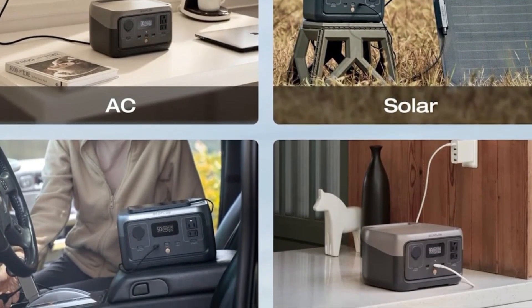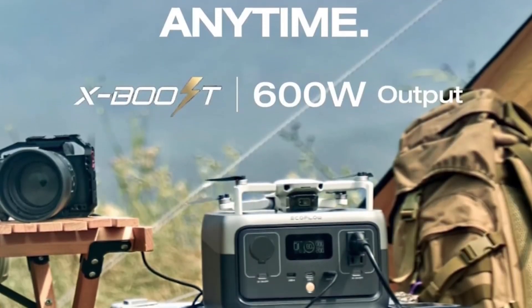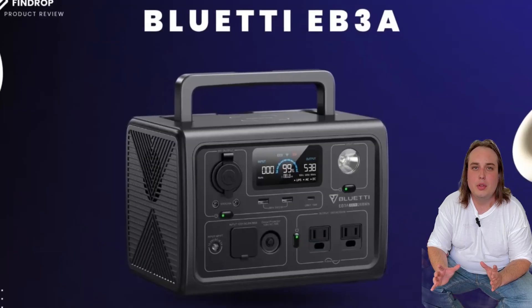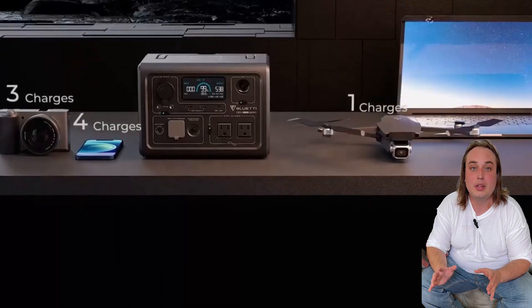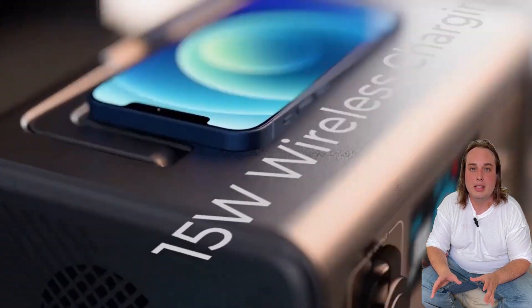If you're after backup power that kicks in the second you need it — the kind that could make your heart skip — that's when number three steps up: the Bluetti EB3A, the silent sentinel. The EB3A isn't just another power bank; it's a full-fledged UPS — uninterruptible power supply — cleverly disguised as a portable station.